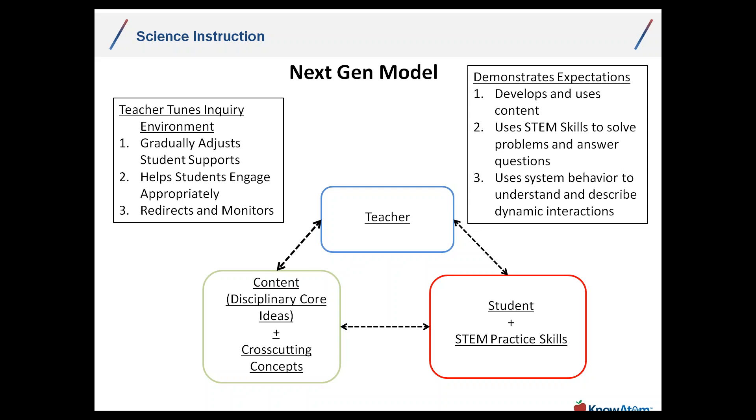What is the student's job? To demonstrate those performance expectations, but also the expectations of the specific dimensions themselves — because within a next-generation science environment, it's not learning a skill in isolation, or content in isolation, or a cross-cutting concept in isolation. It's learning these three dimensions together. Students are developing and using the content; using STEM skills to solve problems and answer questions authentically and purposefully; and using systems thinking to understand and describe dynamic interactions in the content as they work as scientists.